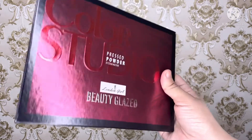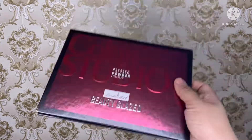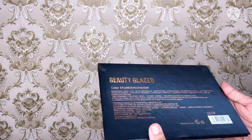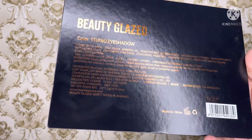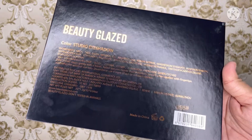This palette I received is a very sleek and slim palette — you can see it's very bright and lightweight with a very good look. There's no box on it. I've put it back so you can see the details: all ingredients, manufacturing details, expiry details, and weight.